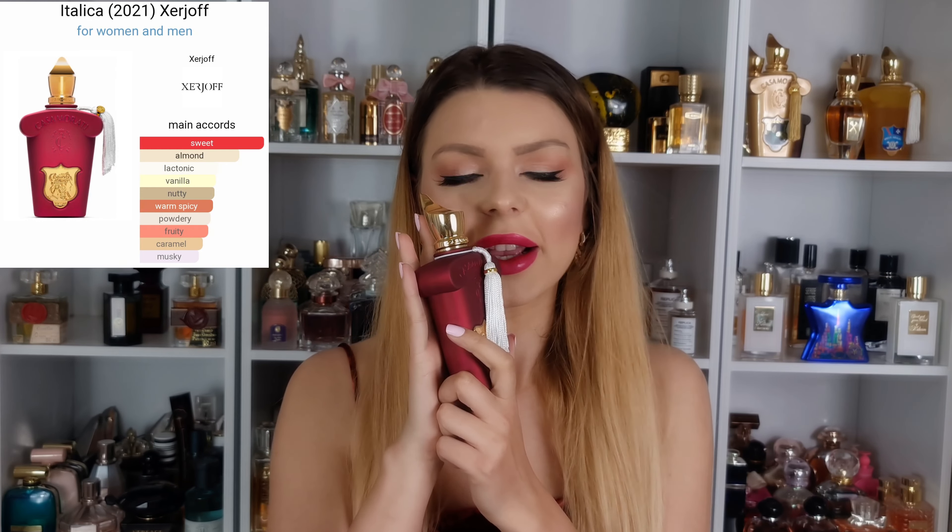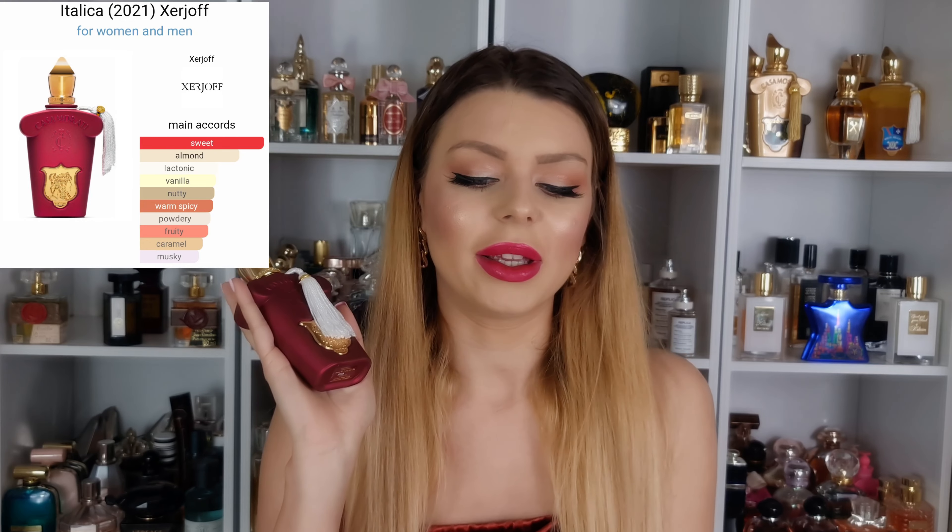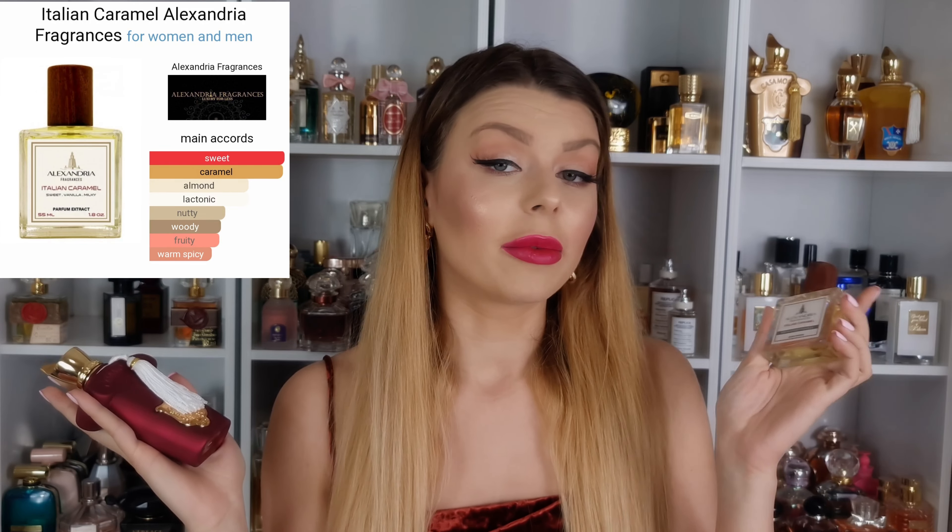This is the case where the original is way better than the dupe. Well, if you can't afford the original, the dupe is still good enough. I'm talking about Zerjoff Italica — yes, I got Italica! And I also got Alexandria Italian Caramel. I liked it but I was not impressed.